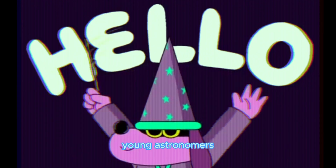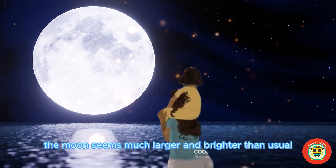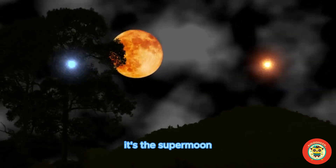Hey there, young astronomers! Ever wonder why sometimes the moon seems much larger and brighter than usual? This is no regular moon magic — it's the supermoon!